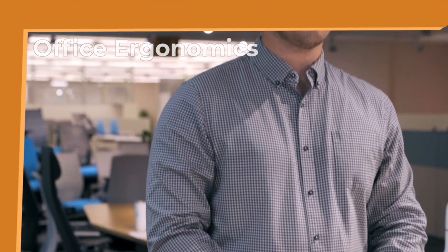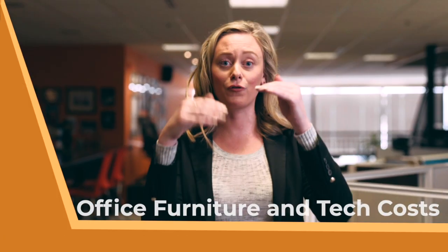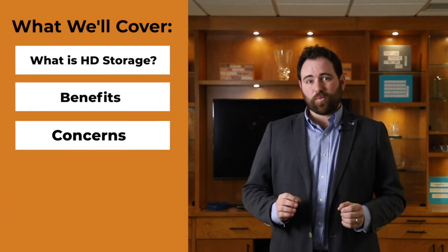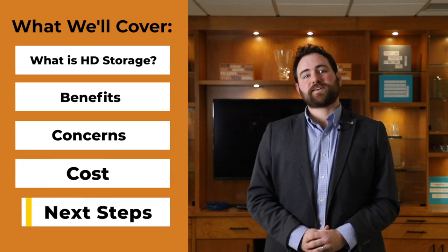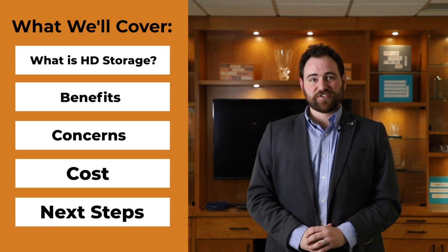High density storage is a perfect solution for businesses to reduce storage costs and improve productivity. Let's find out today if high density storage is a good solution for you. This video is going to cover what is high density storage, what are the benefits, maybe some concerns, what is the cost, and what next steps should be. By the end of this video, you should have a good idea if high density storage is right for you.